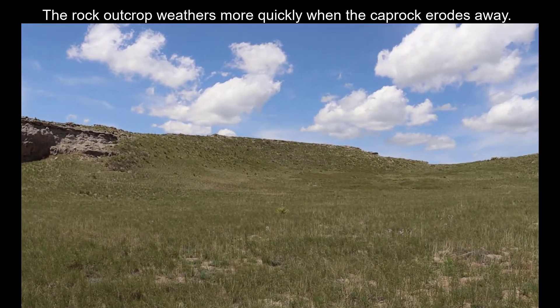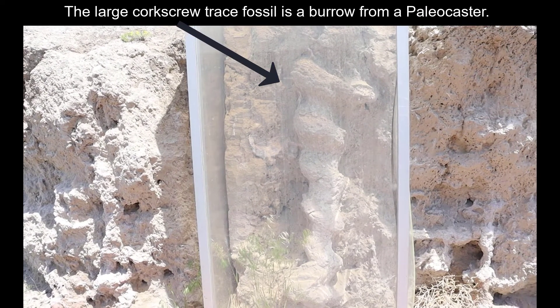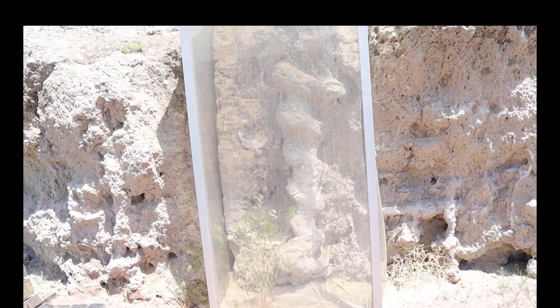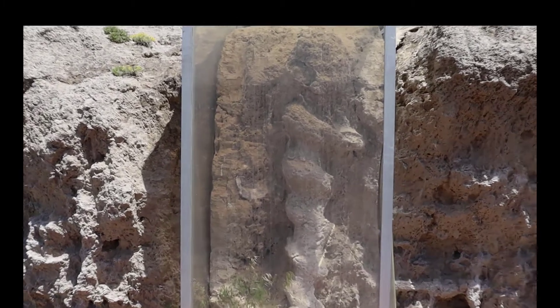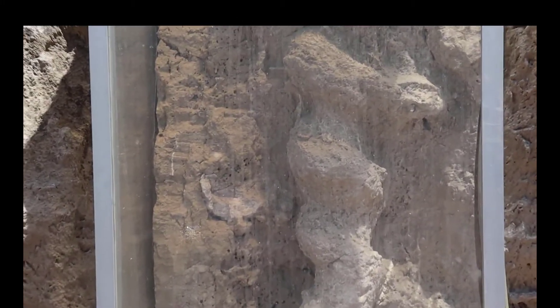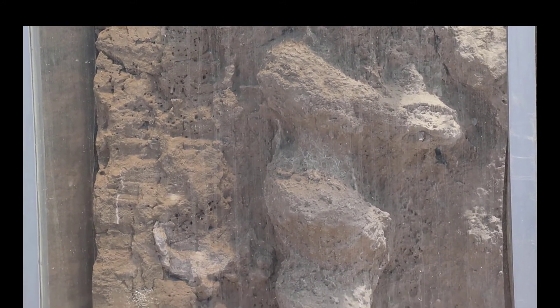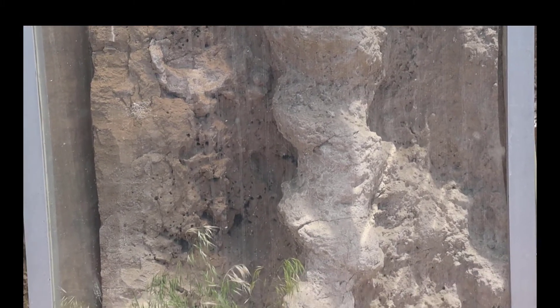We're at the second stop of our Agate Fossil Bed National Monument. Take a look at that corkscrew-looking fossil. You just learned about Paleocaster, which is something like an ancient prairie dog or a prairie dog-like vertebrate animal. Like prairie dogs today, they would pop up to the surface to do their running around, scavenging, hunting, and eating.